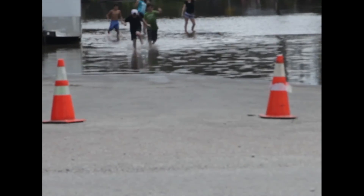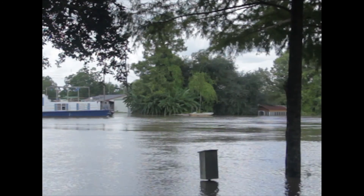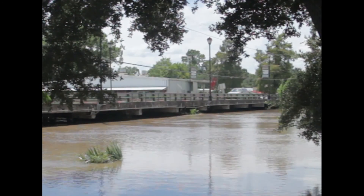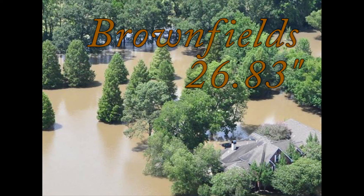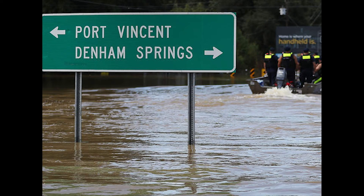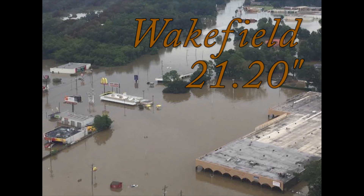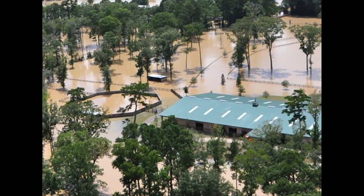In addition to those gauges, there's also a network called CoCoRaHS — the Community Collaborative Rain, Hail, and Snow Network. We have several sites around Louisiana. In North Baton Rouge, an area called Brownfields had 26.83 inches of rain — clearly greater than a 1,000-year event, where a 1,000-year event would be roughly 21 inches for much of this region. An unofficial Denham Springs gauge had 25.5 inches. Montecello in North Baton Rouge had 24.02, Central recorded 22.10 inches, Wakefield had 21.20, and Jackson had 21.04. Those are all the ones over 20 inches.